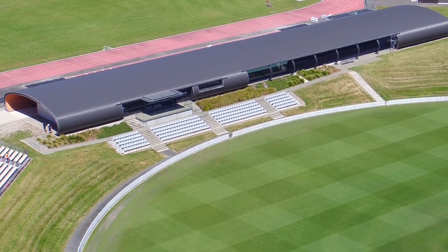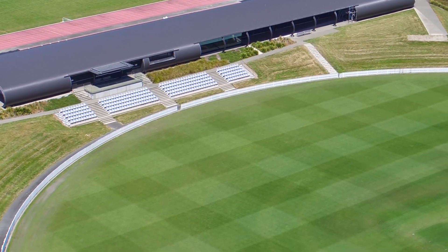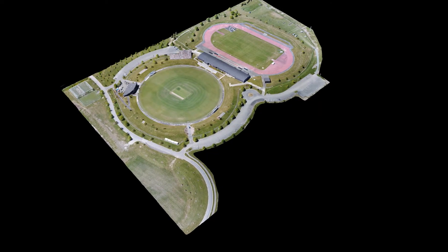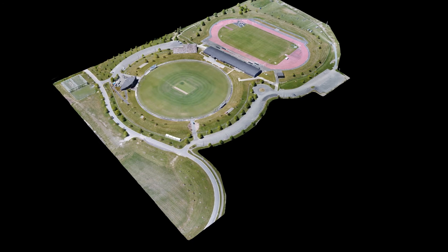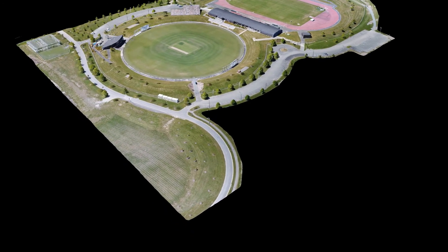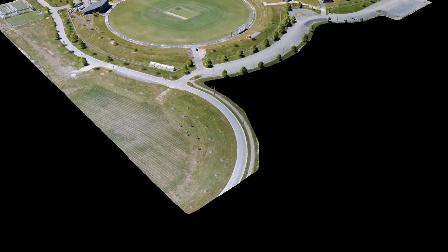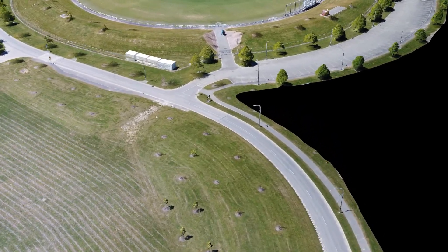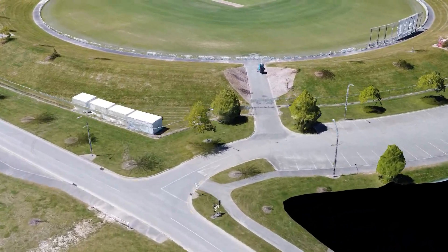Hi everybody, this is Geoff from DroneMate. Welcome to Saxon's Oval. DroneMate are very proud to be helping Nelson Cricket this year with a few things. We've been flying some surveys at the outfield looking at plant health and also creating some models which will be very useful for them when it comes to planning events and organising the ground as a venue.